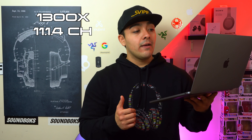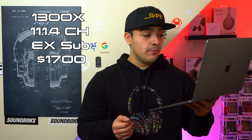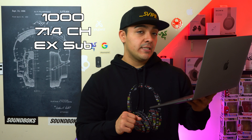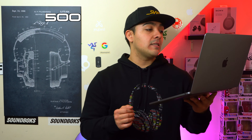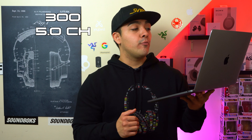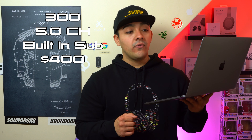This lineup consists of the 1300X, which has 11.1.4 channels with an external subwoofer and retails for $1700. The 1000 has 7.1.4 channels with an external subwoofer and retails for $1200. The 700 has 5.1.2 channels with an external subwoofer and retails for $900. The 500 has 5.2 channels with a built-in subwoofer and retails for $400.